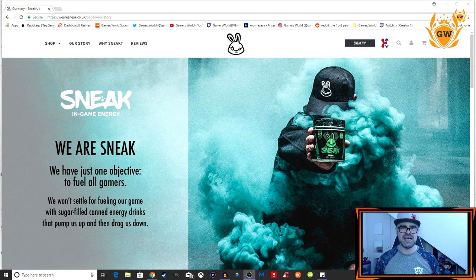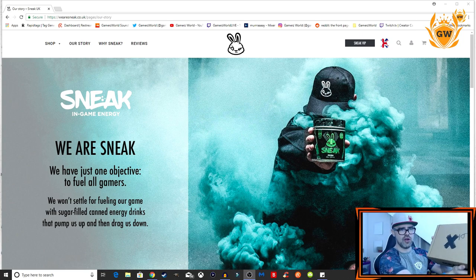Then one day later — this is how quickly these guys deliver their orders — good job Sneak Energy! We have our care package: Sneak in-game energy. I love their logo — it is like an angry, ready-to-game bunny rabbit. It looks so cool.